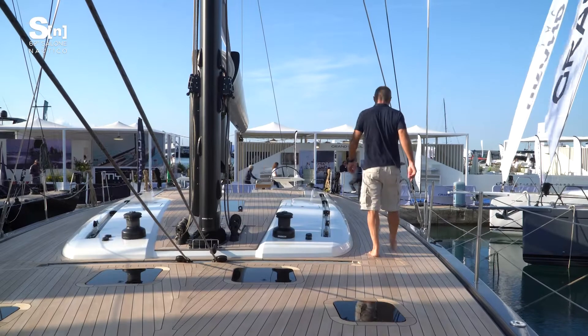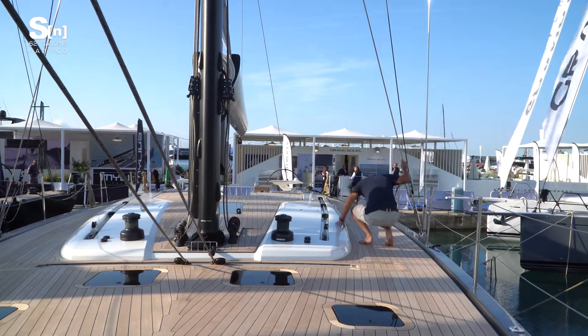The new flagship of the Cantiere del Pado sailing fleet is the Grand Soleil 72. Combining good looks with up-to-date performance and comfort, this 23-metre cruiser comes in two versions: the 72 Performance and the 72 LC or Long Cruise. Today we're aboard the Performance version with the flush deck.